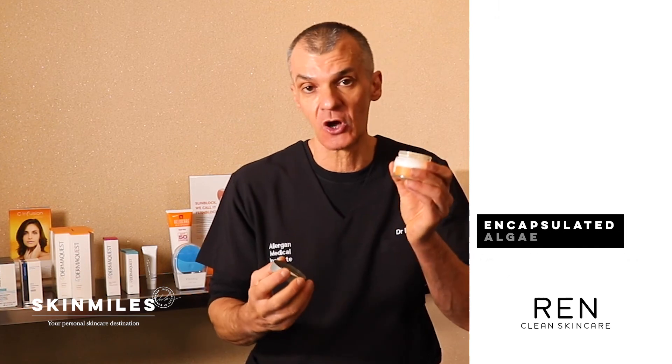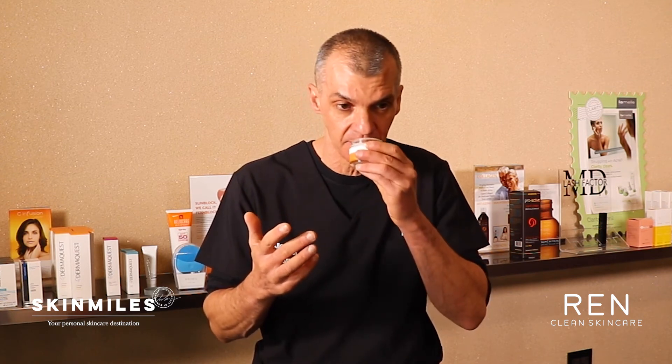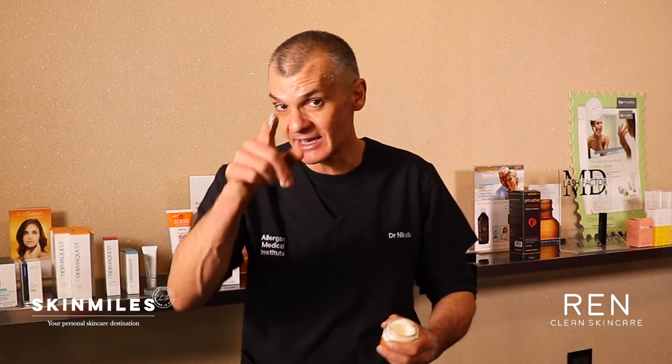It's a glass jar with a 100% recycled plastic cap. Since I've been using it, one thing I've noticed is that it has quite a faint but very pleasant, almost citrusy smell. It is quite a thick, rich, and luxurious type of cream, but interestingly it spreads very easily and almost has an immediate sinking feeling when you put it on your face. I hope today's review has helped — until next time, goodbye and take care of your skin.